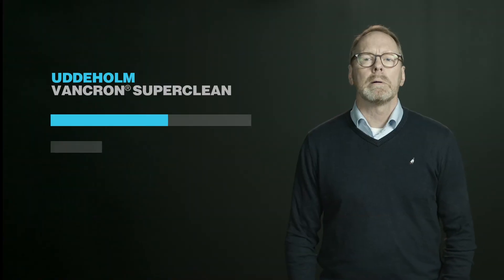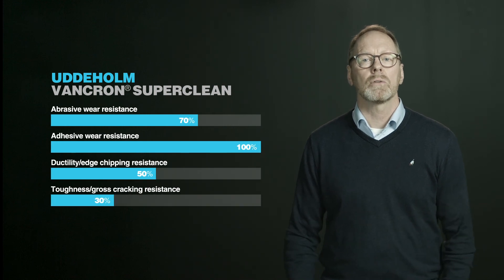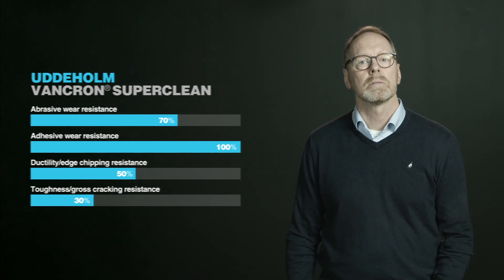Uddeholm Vankron SuperClean is the right choice for environments where coating is not an option or is insufficient. This solution exceeds expectations and delivers longer tool life, higher output, and shorter time to market.